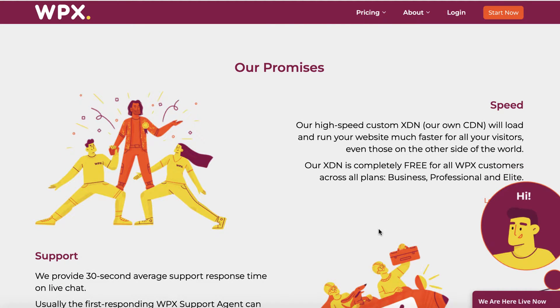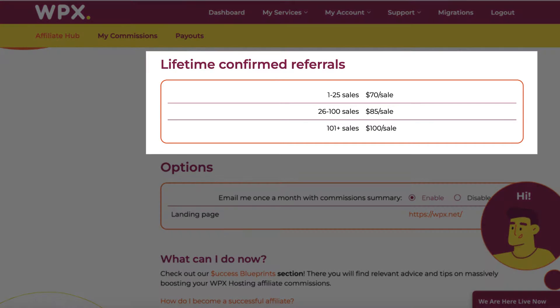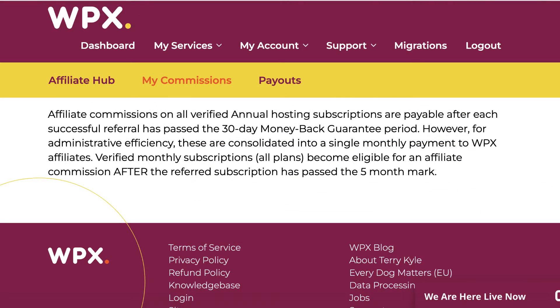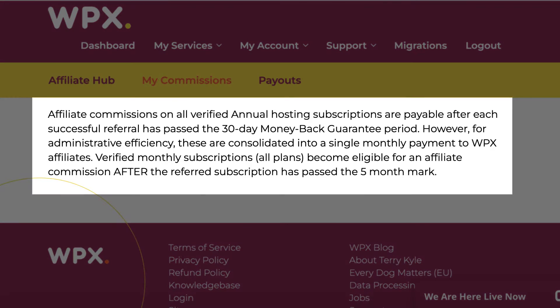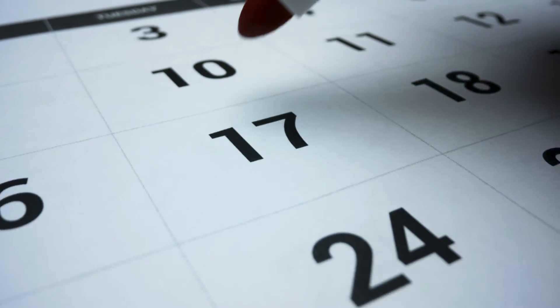They also have a great affiliate program. Your affiliate commissions with WPX are based on your lifetime confirmed referrals. So if you refer between one to 25 people, then you're earning $70 per sale. But once you hit the 100 mark, now you're earning $100 per sale. Something really important to know is that people you refer to WPX that sign up for the annual hosting subscription plan will get paid after they pass the 30-day money-back guarantee period. But when you refer someone that signs up for the monthly subscription plan, you're going to get paid after they pass the five-month mark.